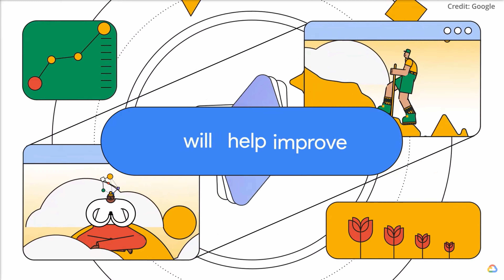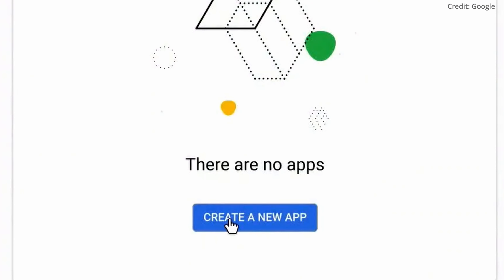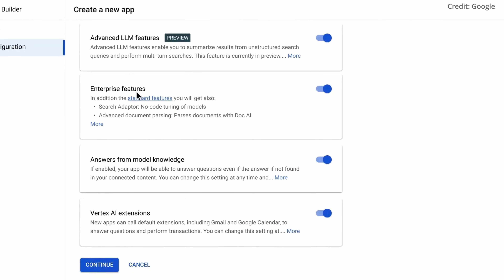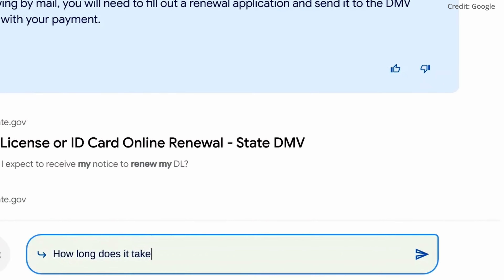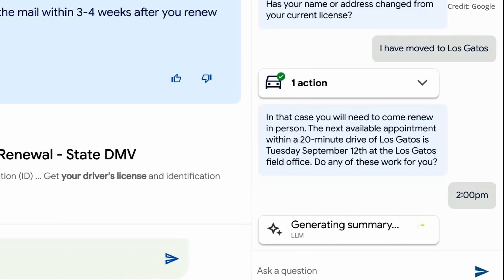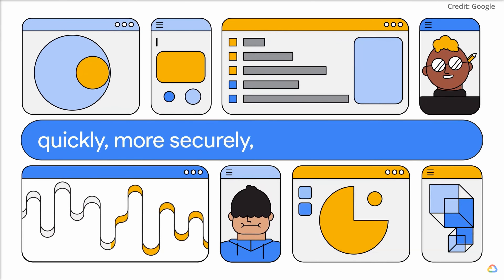This collection encompasses enterprise-ready foundation model APIs, open-source models, and task-specific models. Users will have the freedom to customize these models with their own data and seamlessly deploy them to applications with just one click. Additionally, Google's end-to-end ML Ops capabilities ensure scalability and efficiency.